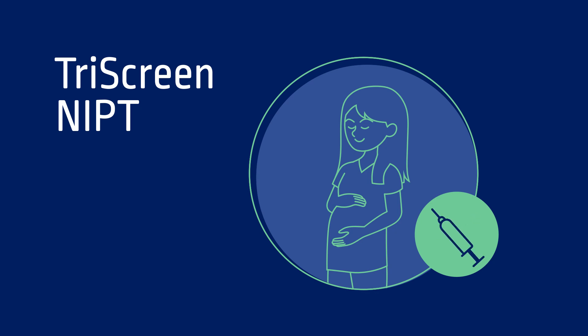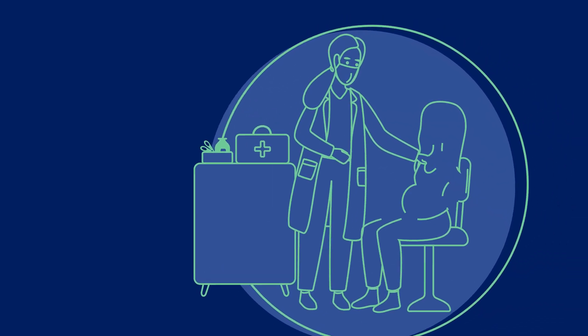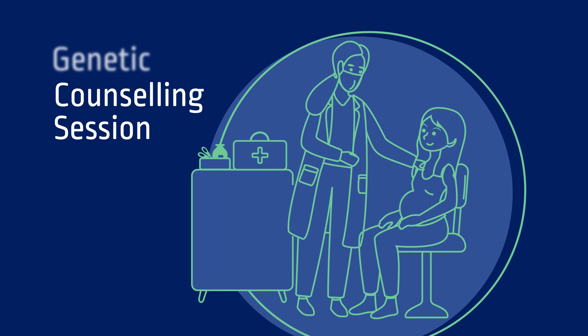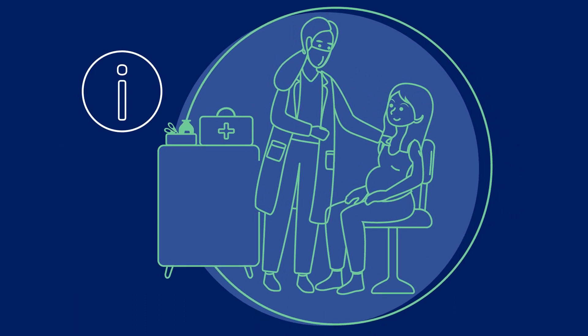NIPT won't be right for everyone, so it is important that you understand the information that the test can provide about your pregnancy, as well as the limitations of the test. This video does not replace a genetic counselling session or a detailed discussion with your healthcare provider, but provides general information that will allow you to ask further questions.